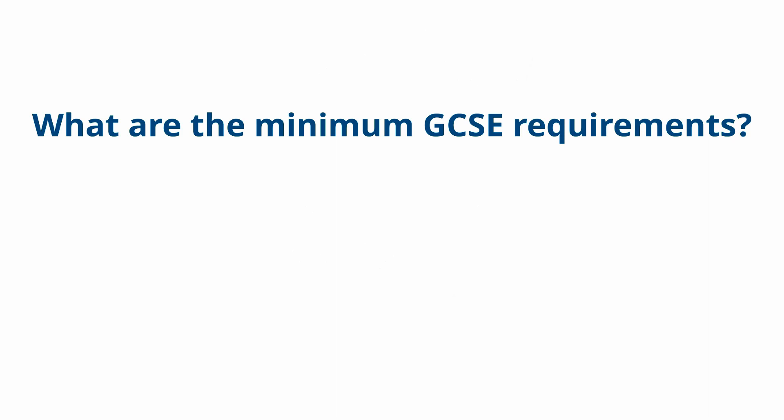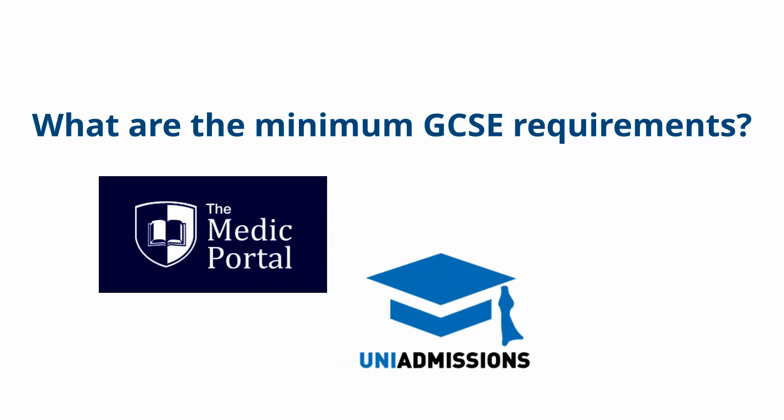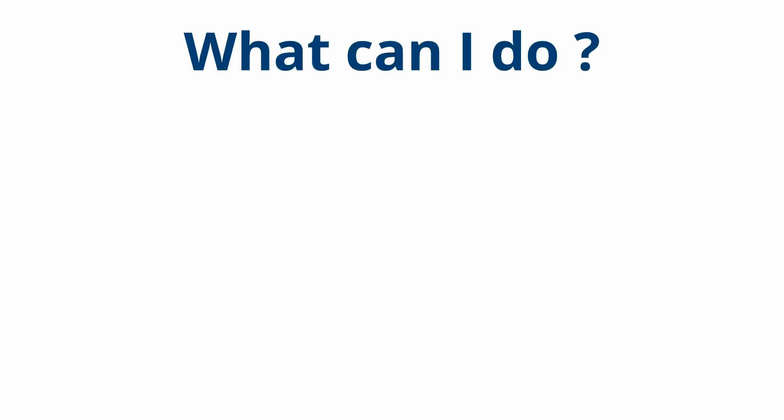So what are the minimum GCSE requirements? After researching and having a look at a few resources, including the Medic Portal and the Medical School Application Guide, it's clear that most medical schools require a minimum of five GCSE subjects in the range of A to C or grades nine to four. Therefore, a high set of GCSE results would include all A-stars and A's, or grades nine to seven.